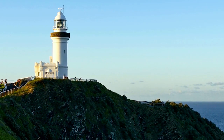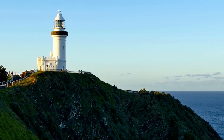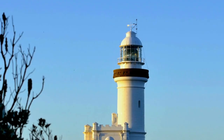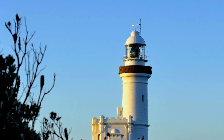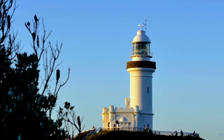The name Cape Byron was given by Captain James Cook in honor of James Byron, a British explorer. Built in 1901 atop Cape Byron headland in the northeast of New South Wales, this lighthouse is Australia's most easterly tower. Because it sits about 100 meters above sea level, the tower itself didn't need to be tall, so it was built to stand just 72 feet high, with a range of 27 nautical miles, making it Australia's most powerful lighthouse.